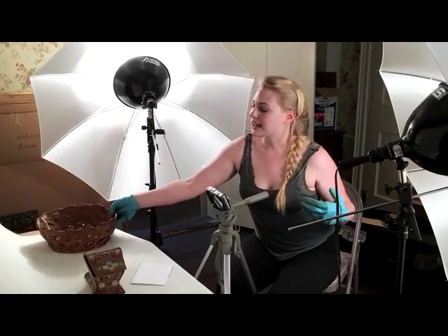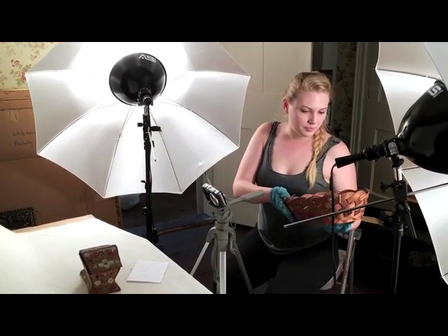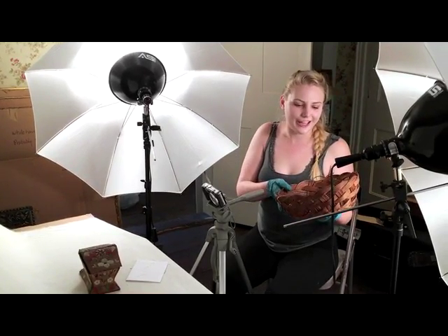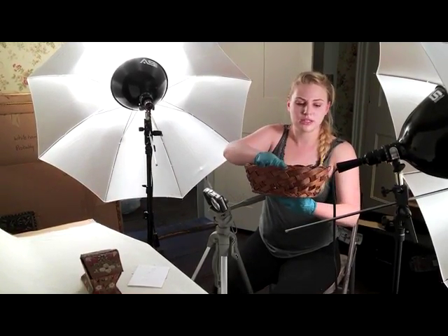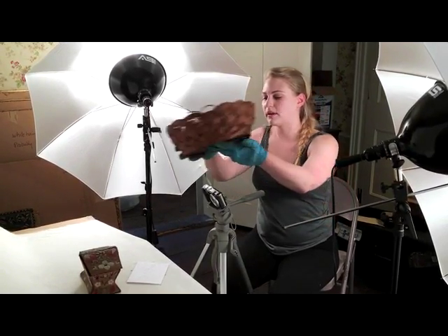In comparison, something like this might be a little less time consuming because it's just a round, flat basket — how many angles can you really get? Although it does have some damage, as you can see here and here, so you want to make sure those get properly photographed.